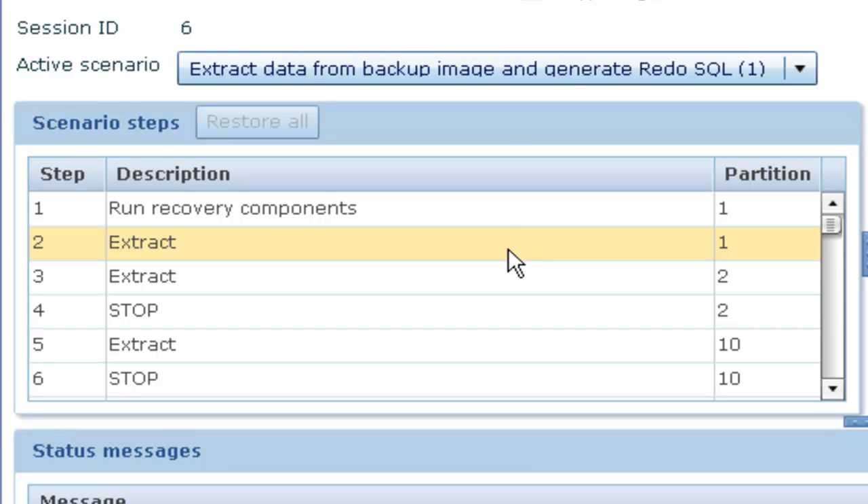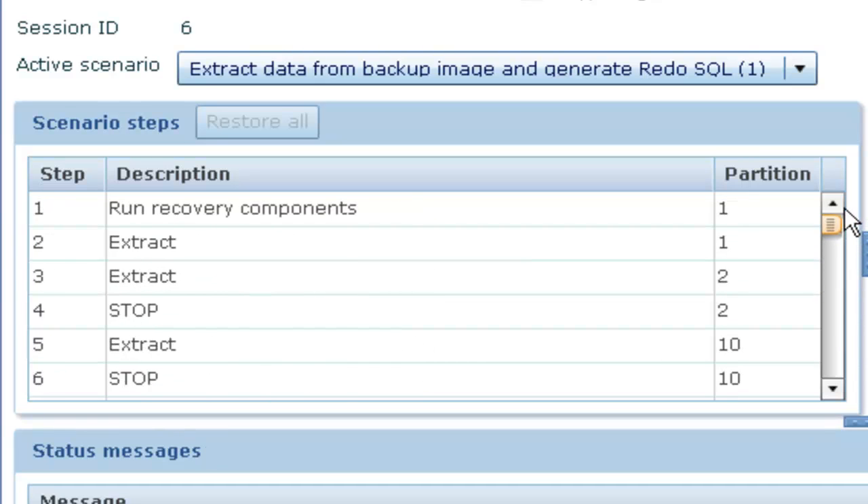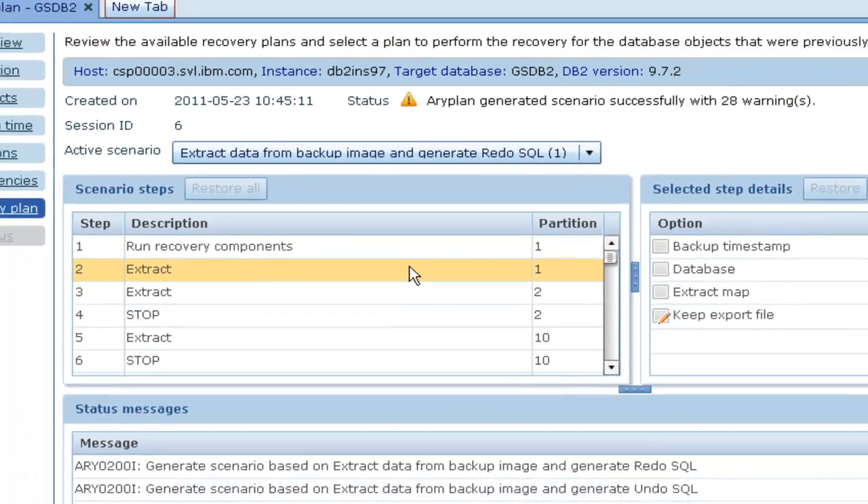He generates the recovery plan. Thomas can review the status messages generated from the recovery plan. The recovery plan has been generated along with the details for each step shown below. In this example, the recovery plan involves extracting the data from a backup image in a loadable format and running log analysis to generate Redo SQL.